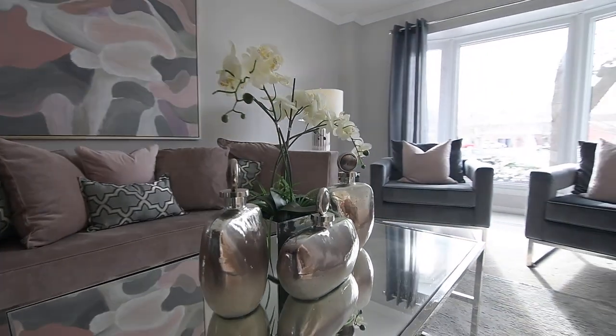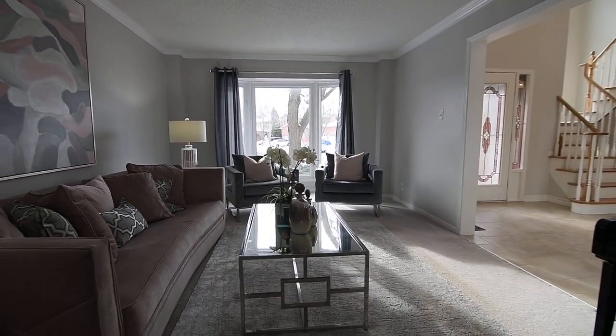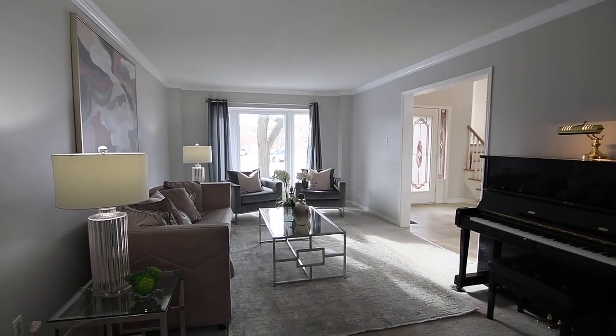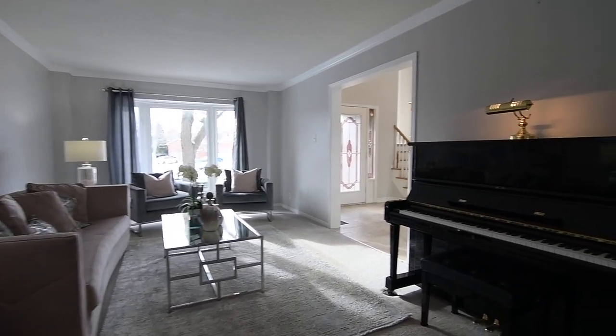A south-facing bay window that provides views of the front garden floods light into the formal living room, while cozy broadloom enhances the warmth of this beautiful entertaining space, as well as that of the adjacent formal dining room.